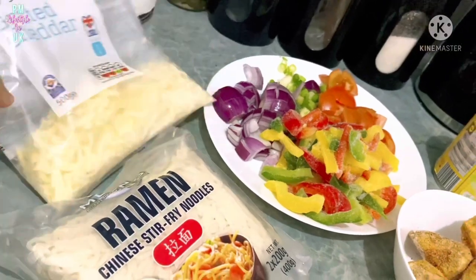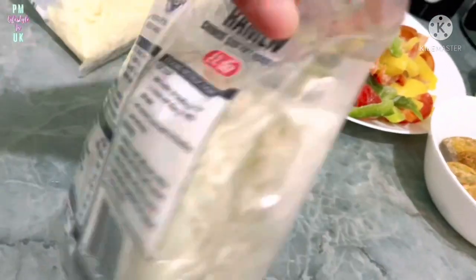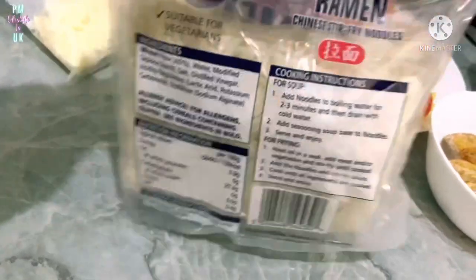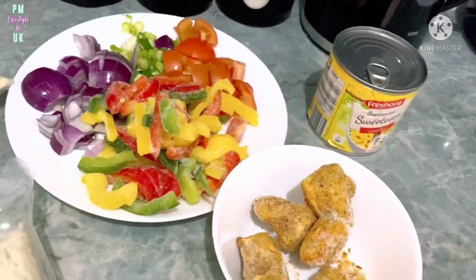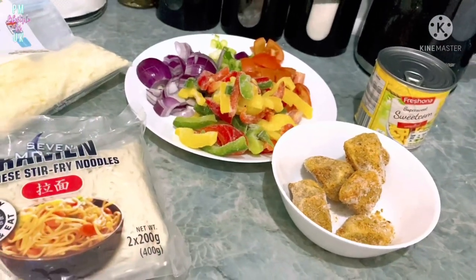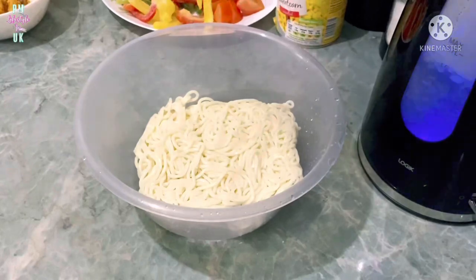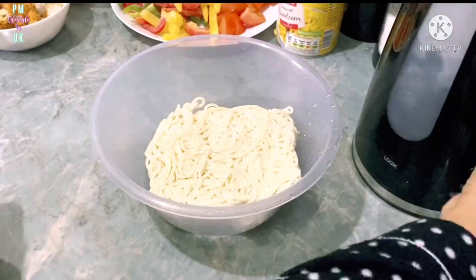I'm ready for dinner tonight. Today I was outside all day and I'm very tired. I thought I would make something simple for the whole family. My kids ate pizza and we also ate food outside, so it was very heavy. So I will make Chinese stir-fry noodles and I'll share the full recipe with you today.